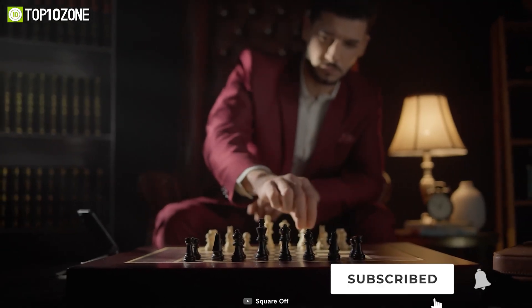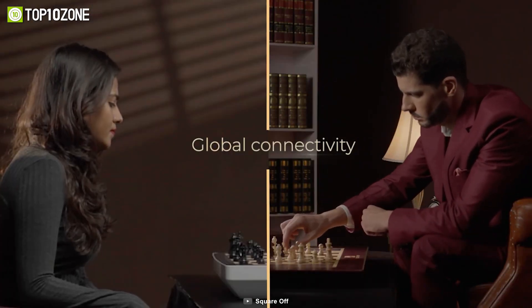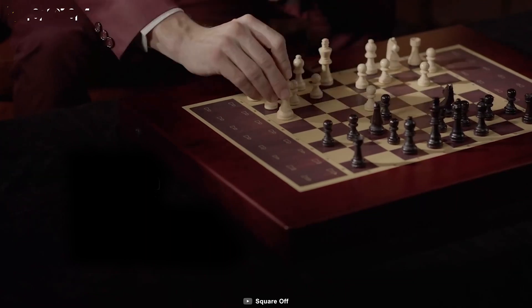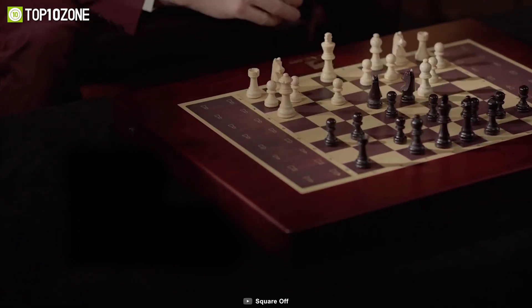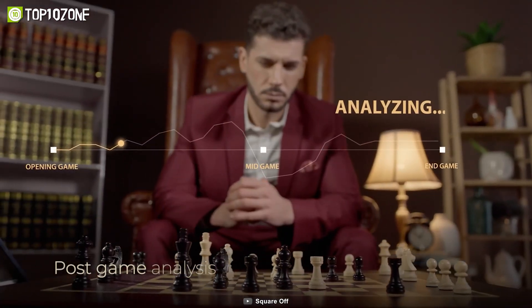With the ability to connect with friends or other players from around the world, the set is also perfect for players looking to hone their skills and challenge their friends. Additionally, the app connected via a Bluetooth chessboard provides access to a wealth of resources and tools, including the ability to analyze past moves and improve gameplay.